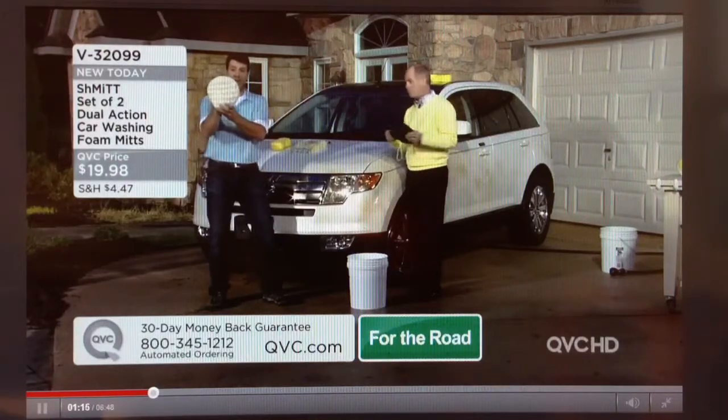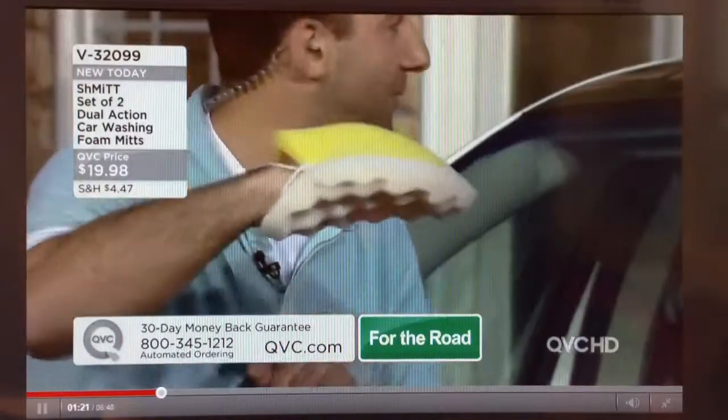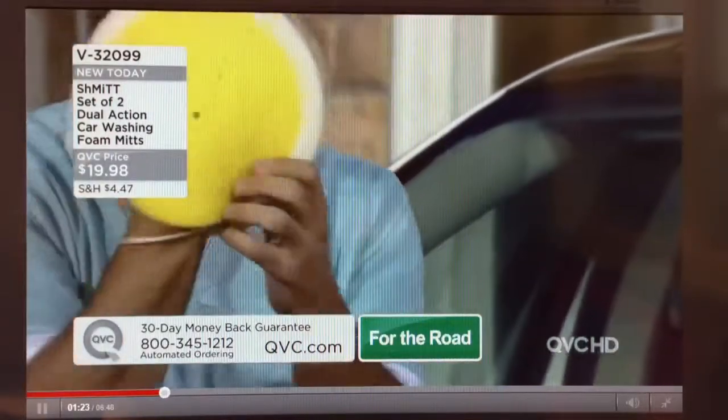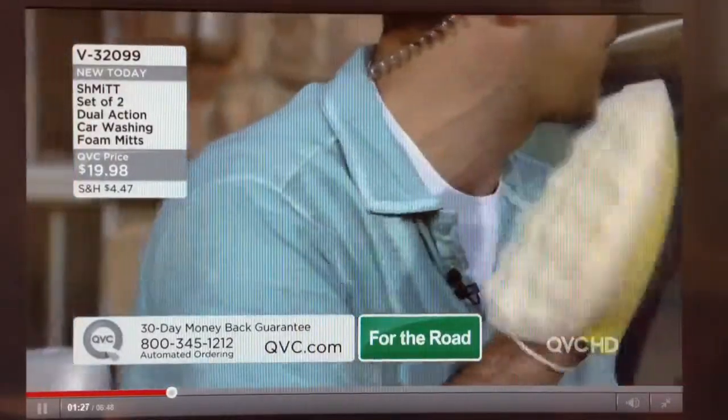I put it on my hand and you can see it's staying on my hand, giving me a beveled edge that's going to get in every crack and corner around the car. The back side is a handy bug scrubber and it's completely safe on the paint.